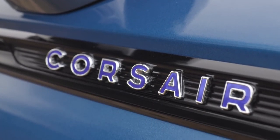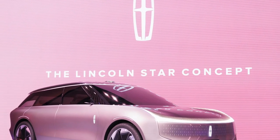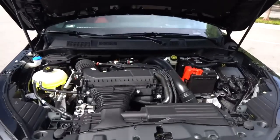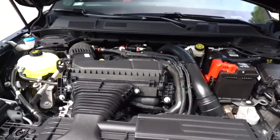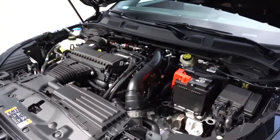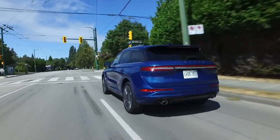Soon the company will dive into the realm of electric vehicles — the first concept is ready. The Lincoln Star is the pioneer among the automaker's EVs. Nestled beneath the hood of the 2025 Lincoln Corsair lies a potent 2.0-liter turbocharged four-cylinder producing 250 horsepower, with all-wheel drive available as an alternative to front-wheel drive.